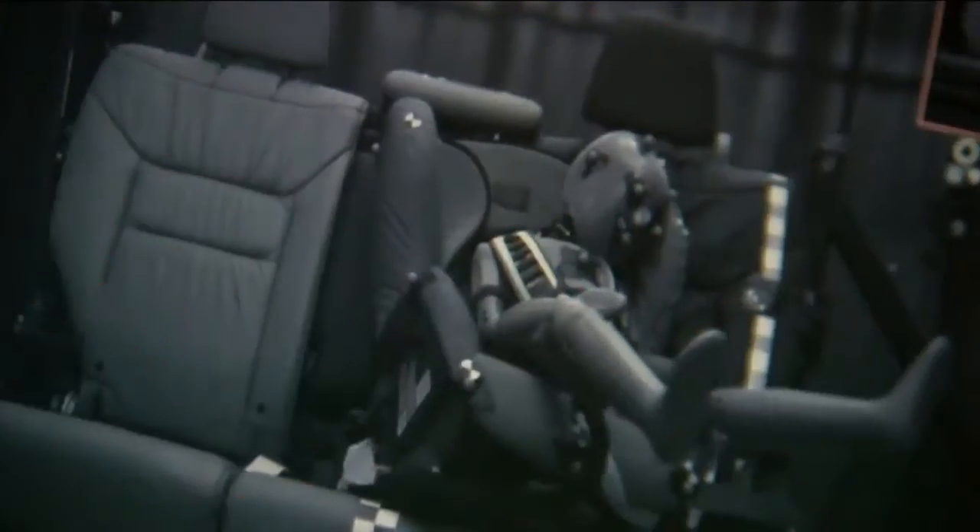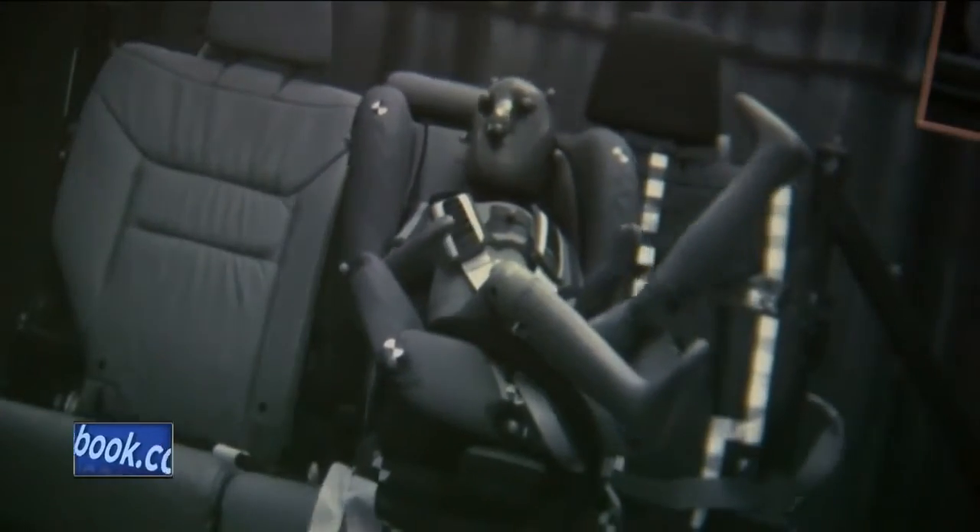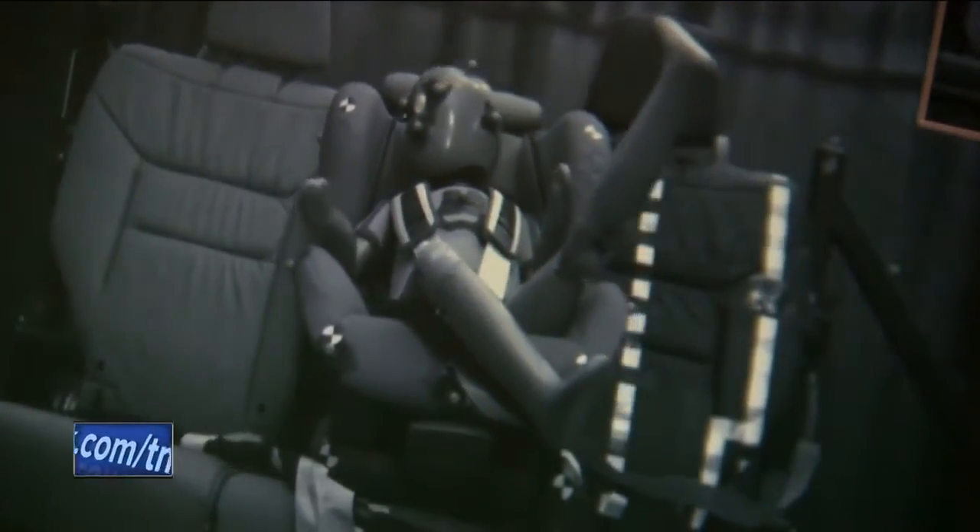More news now. Local researchers created this crash on purpose and what they're learning could save lives. That high-tech crash lab is at the Medical College of Wisconsin. Researchers will use these test results with crash dummies to make child car seats safer. Ricky Mitchell reports.